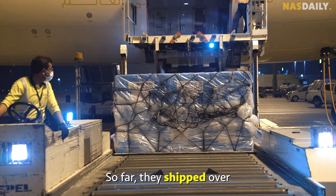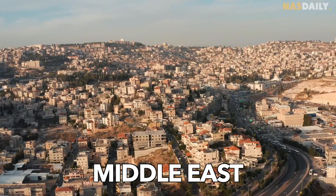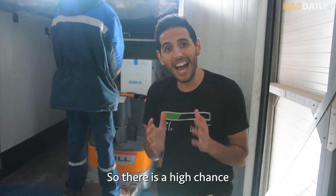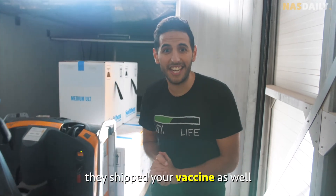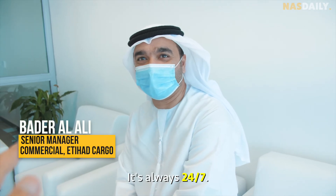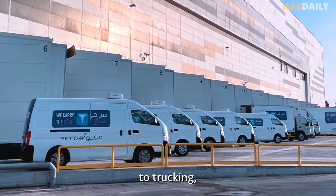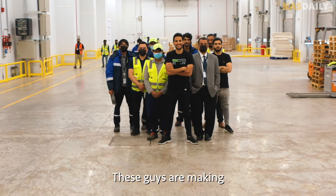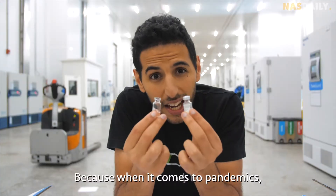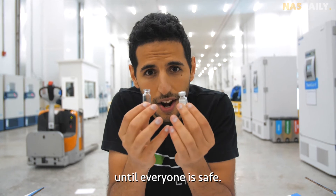And it's working. So far they've shipped over 40 million doses to over 35 different countries in the Middle East, Africa, Asia, Europe, and South America — so there's a high chance they shipped your vaccine as well. From storage to freezers to transportation to trucking to people, these guys are making vaccines accessible not just for the rich, but for every country in the world, because when it comes to pandemics, no one is safe until everyone is safe.